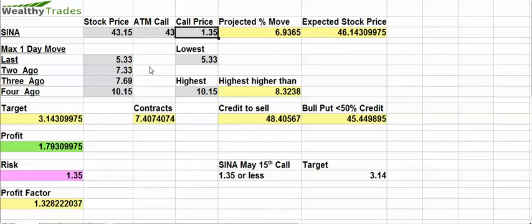The question we have to ask ourselves is: is that overvalued or undervalued? I believe it's fairly substantially undervalued. Here's the reason why. Last earnings it moved 5.33%. Two earnings ago, 7.33%. Three earnings ago, 7.69%. And four earnings ago, 10.15%. So it does have the ability for that big upside surprise.